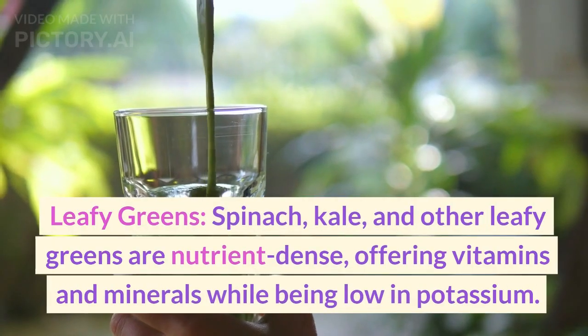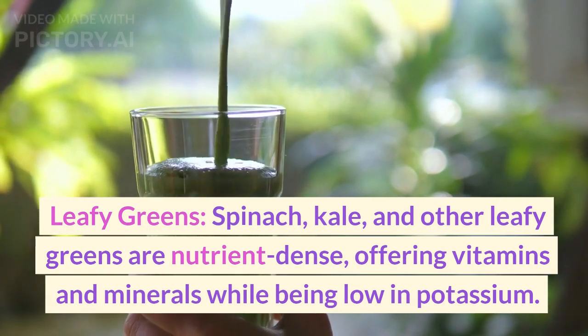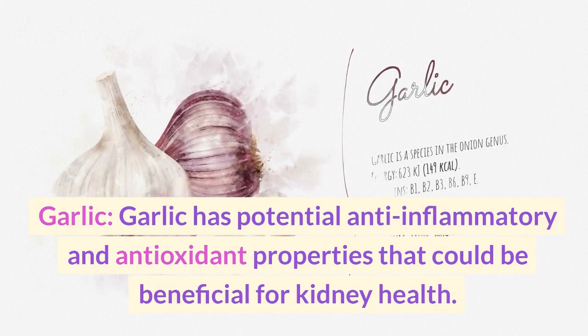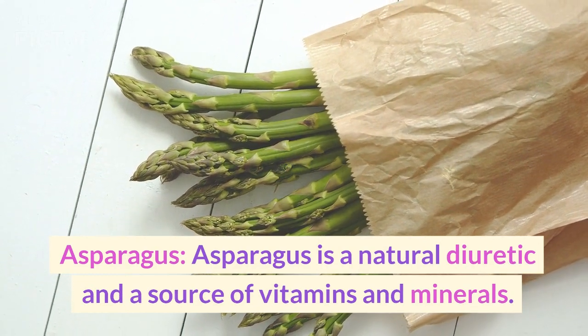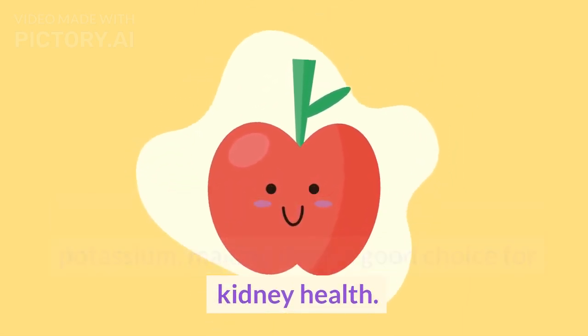Leafy greens: spinach, kale, and other leafy greens are nutrient-dense, offering vitamins and minerals while being low in potassium. Garlic has potential anti-inflammatory and antioxidant properties that could be beneficial for kidney health. Asparagus is a natural diuretic and a source of vitamins and minerals. Apples are high in fiber and low in potassium, making them a good choice for kidney health.